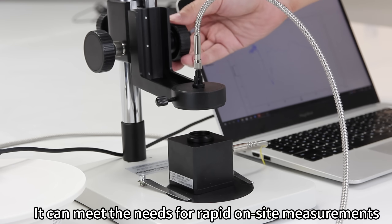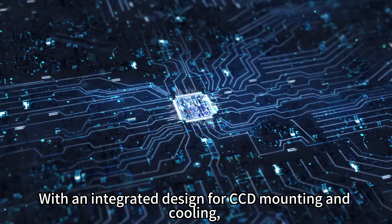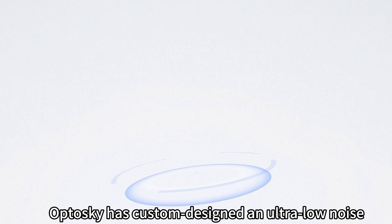The ATP-8130 can meet the needs for rapid on-site measurements and system integration. It utilizes a 256-pixel InGaAs linear array detector with an integrated design for CCD mounting and cooling, ensuring precise measurements for various application scenarios.